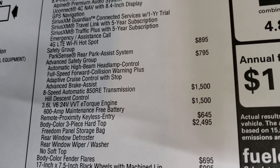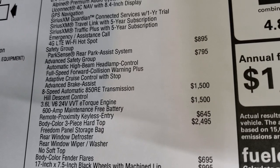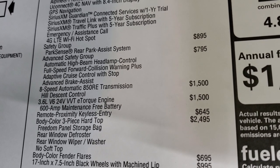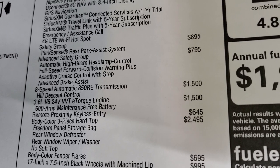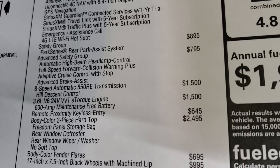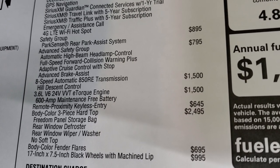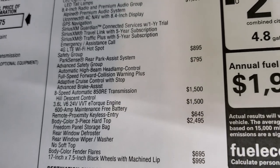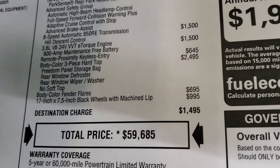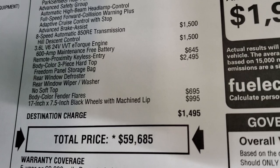Safety group — Park Sense and Blind Spot Monitoring — is $895. Advanced safety group, which includes automatic high beam control, full-speed collision warning plus adaptive cruise control and advanced brake assist, is $795. 8-speed automatic transmission is $1,500, and the 3.6-liter is $1,500 as well — so $3,000 for that 3.6 and 8-speed combo. $645 for the remote proximity keyless entry, which is the enter-and-go system.